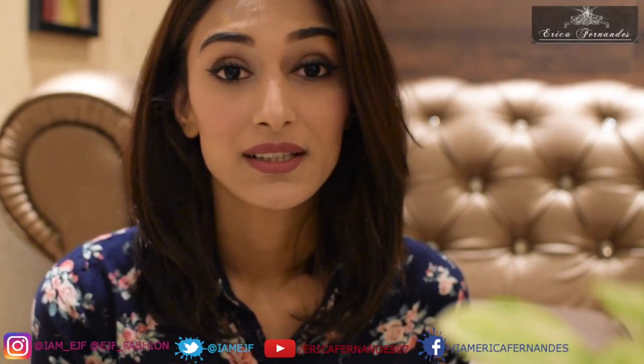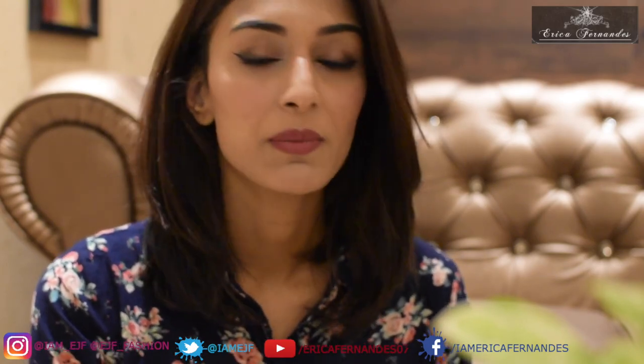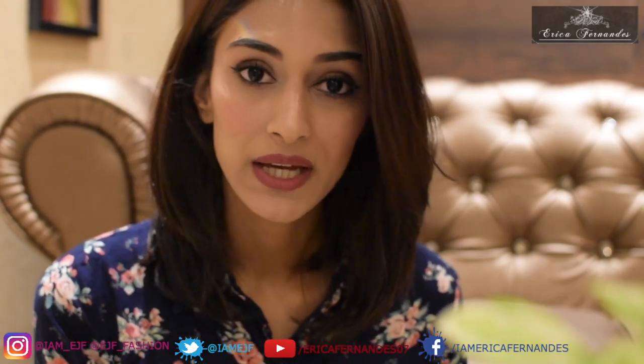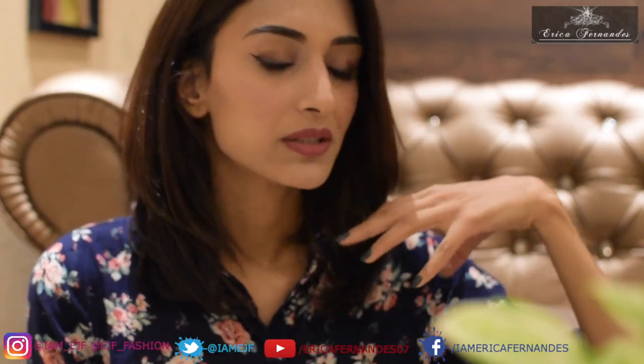Hi guys and welcome back to my channel. Today I'm going to be doing a makeup haul video — this is my Nykaa makeup haul. I've ordered a couple of things from Nykaa keeping in mind the suggestions you've made to me. You asked me to do makeup tutorials with products that are really affordable or drugstore products, so I went ahead and picked up a makeup kit — a beginner's kit in an affordable price range.